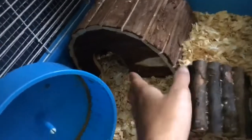grapeseeds, stuff like that. And this is his wheel, and then this is just his little wooden hut that he loves to sleep under.